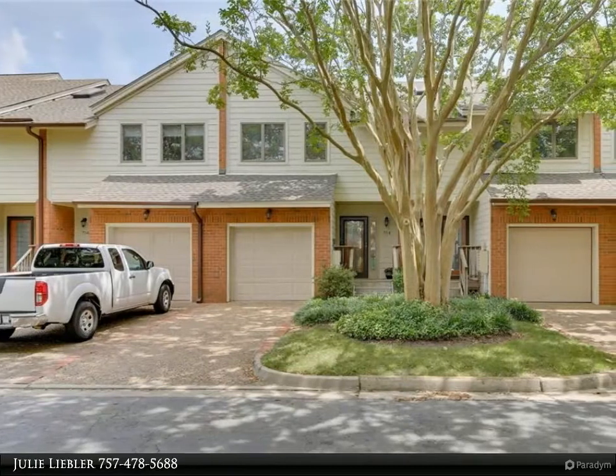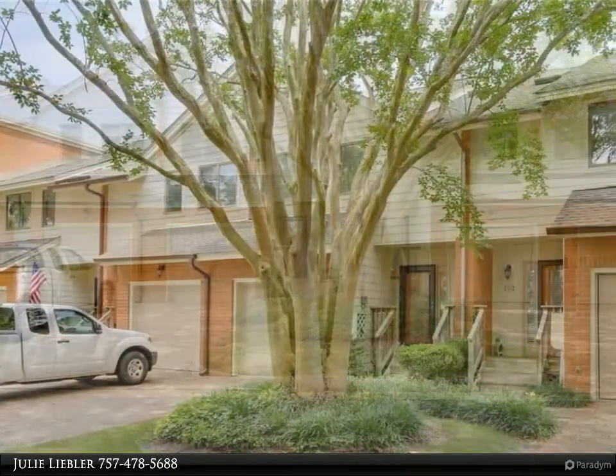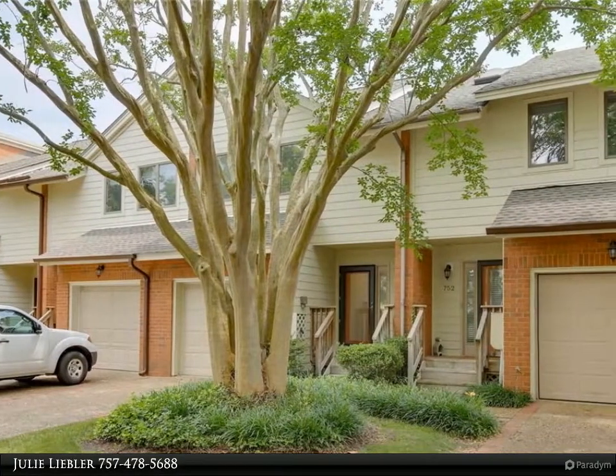This Berkshire Hathaway Home Services Town Realty property video is presented by Julie Lieber. Beautiful condo close to the beach, approximately one mile, near award-winning restaurants and local boutiques and shopping.